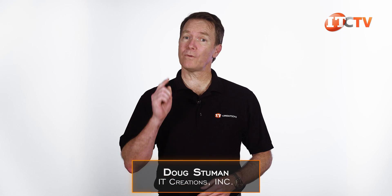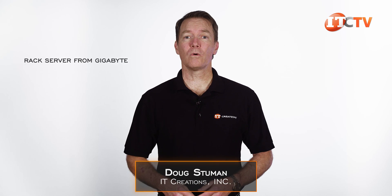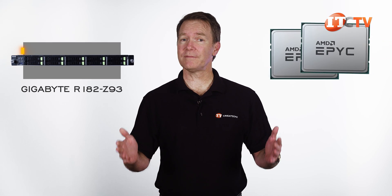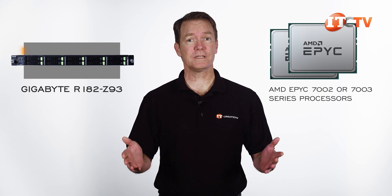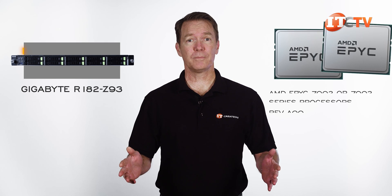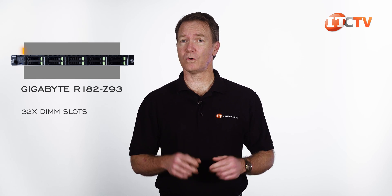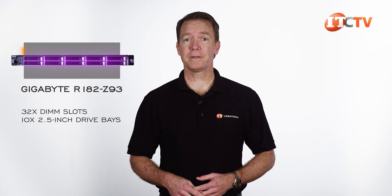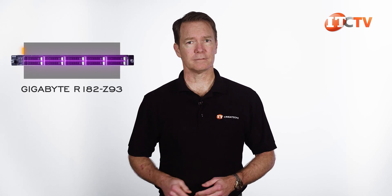Hi there, Doug Stumwin with IT Creations with a rack server from Gigabyte, the R182-Z93. The system supports dual AMD EPYC 7002 or 7003 series processors with REV A00 and has a large memory footprint with 32 DIMM slots on the system board. It has 10 2.5 inch drive bays up front for NVMe storage and is used for general networking applications. Let's take a look.